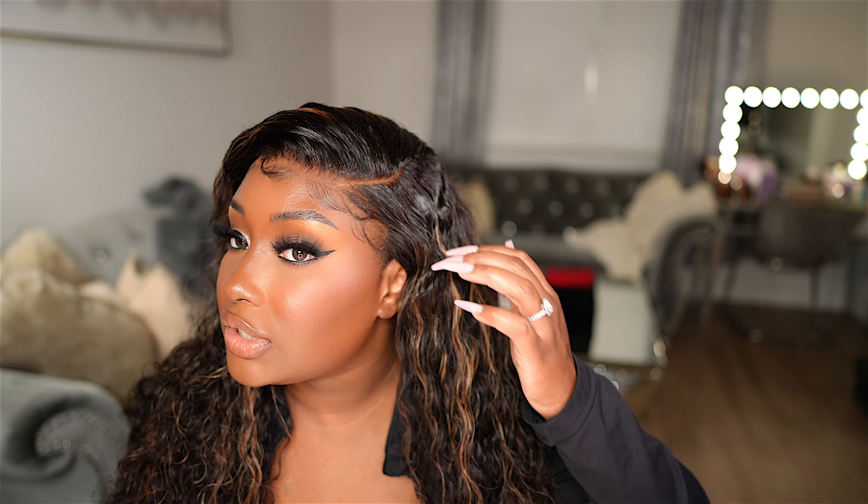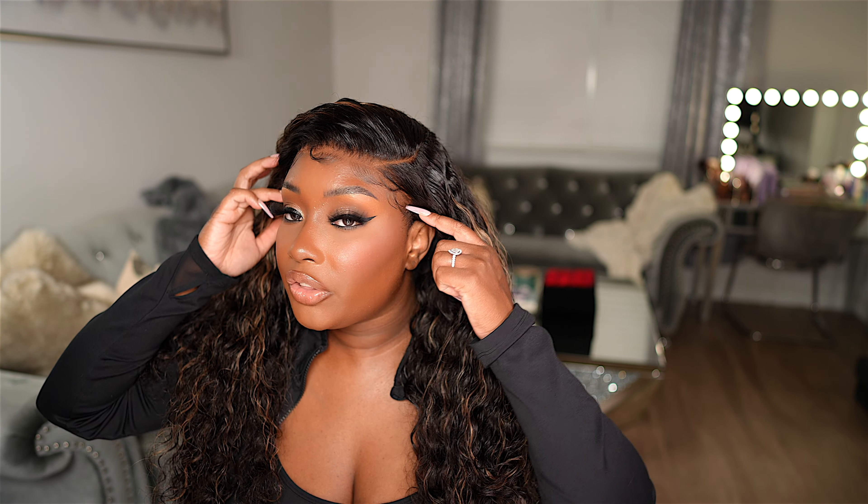I'm also loving this natural wavy texture of this hair, and the lace looks really nice. Even though this is a lace closure wig, it pretty much covers from here all the way to here — so it's only a small bit of lace on both sides. So if you are a closure girly but you don't want to do a frontal quite yet, this is going to give you a more frontal look without being a full frontal.